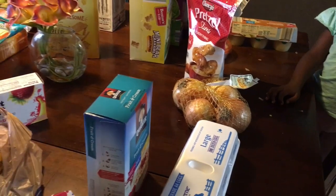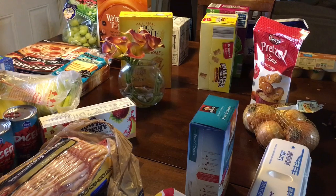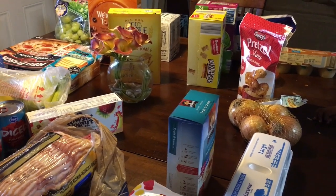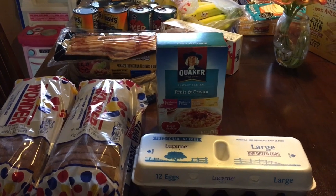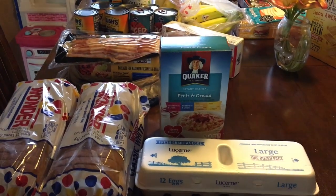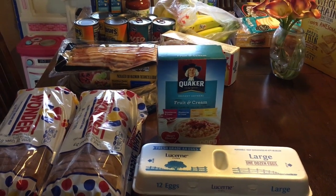So yeah, you guys, I spent $802 this week and I feel like I did a pretty good job of buying quite a bit for the week. I hope you enjoyed this video — if you did, please give it a thumbs up. If you're new to my channel, go ahead and subscribe for more videos, and I will see you guys next time.